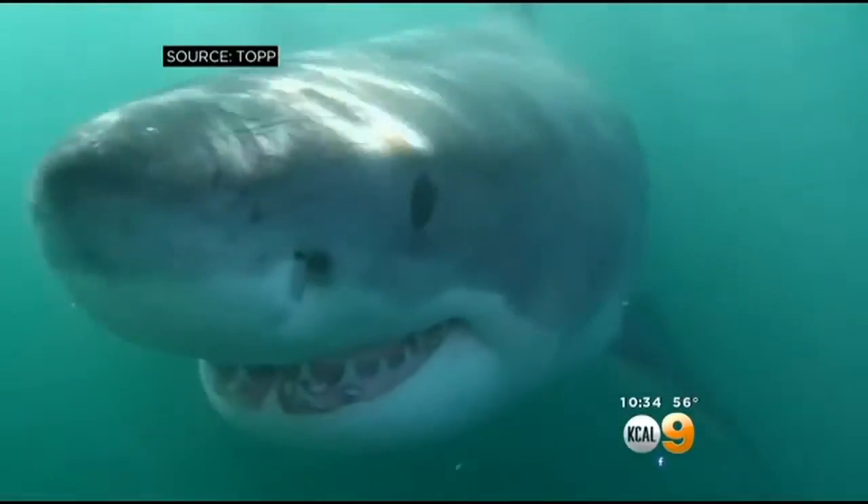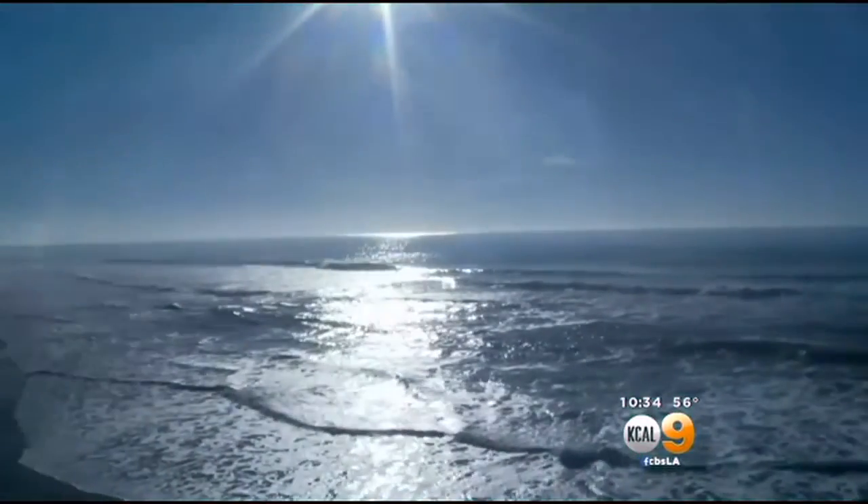If we understand what's happening with the predators, we can begin to get a picture of how that whole ecosystem functions. And if we can see them, the hope is we may want to save them as well as our endangered oceans. We just need to know more, and I think that technology serves to that end.